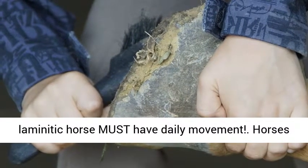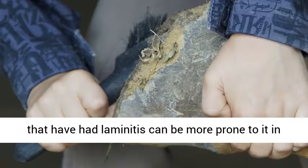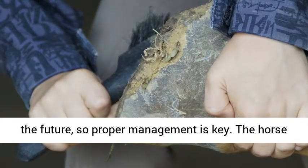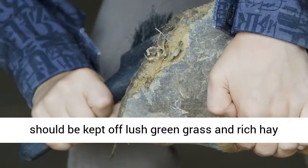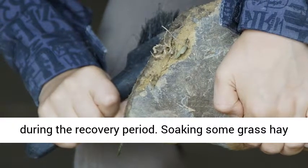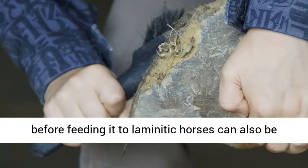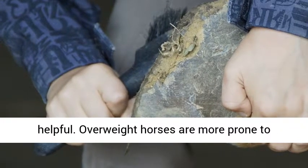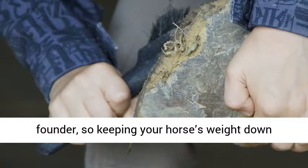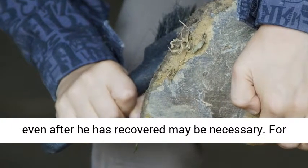As hard as it is to watch, a laminitic horse must have daily movement. Horses that have had laminitis can be more prone to it in the future, so proper management is key. The horse should be kept off lush green grass and rich hay during the recovery period. Soaking some grass hay before feeding it to laminitic horses can also be helpful. Overweight horses are more prone to founder, so keeping your horse's weight down even after he has recovered may be necessary.